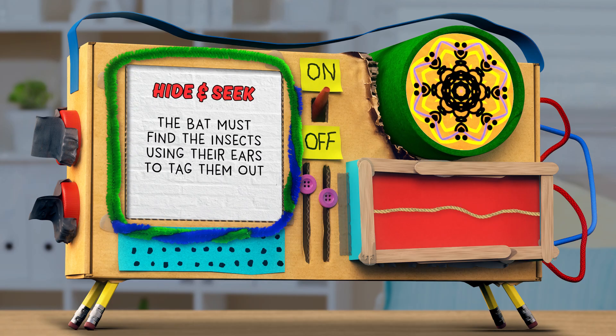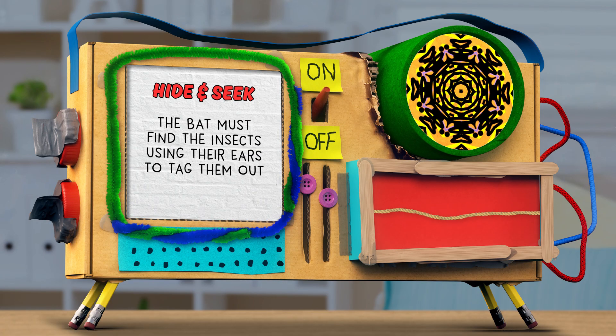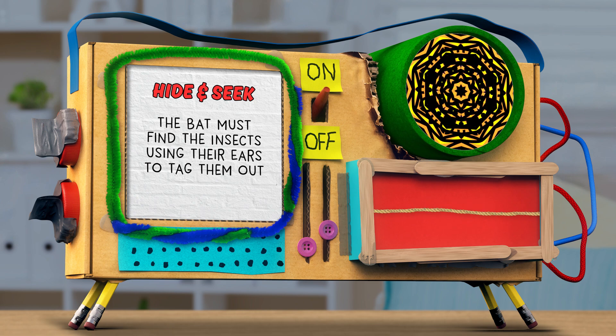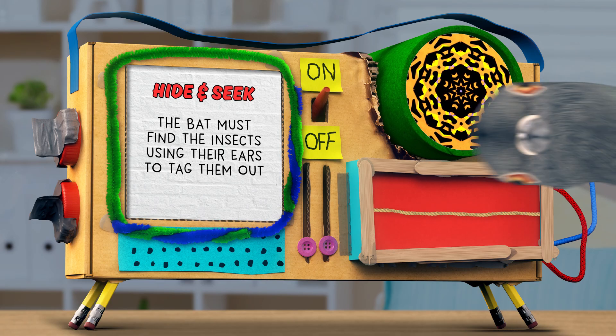Step number four: the bat must try to find the insects using only their sense of hearing. If the bat tags an insect, the insect is out and leaves the gameplay area until all of the insects have been tagged.